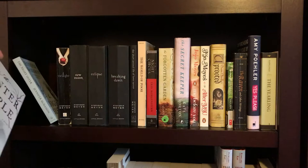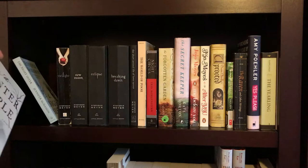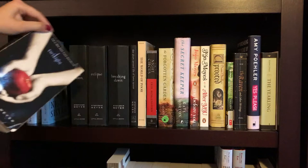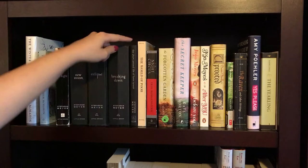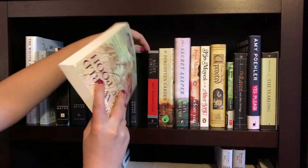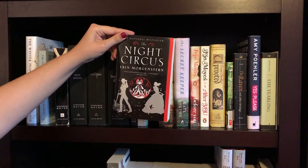Next shelf. The first book is The Winter People by Jennifer McMahon — very good ghost story. Then we have The Nightsister, also by Jennifer McMahon. Then I have the complete Twilight series — the first one, obviously, being Twilight. I don't have the covers for the rest of them, but they are New Moon, Eclipse, Breaking Dawn, and The Short Second Life of Bree Tanner. Then we have The World of Pooh by A.A. Milne — I've had that since I was a baby, actually. And that is The Night Circus by Erin Morgenstern, which I have not read but I'm very excited to get to.